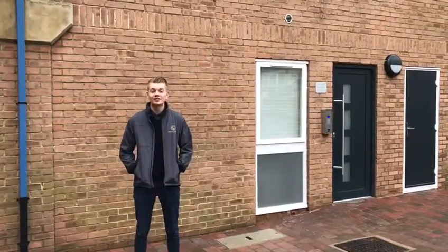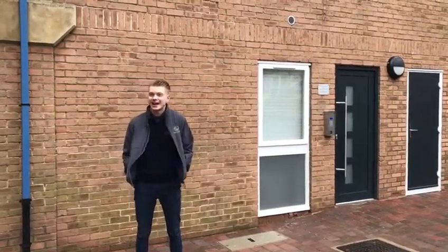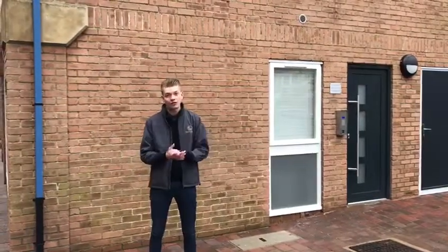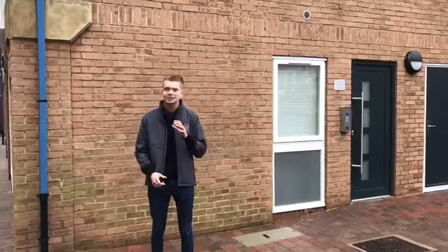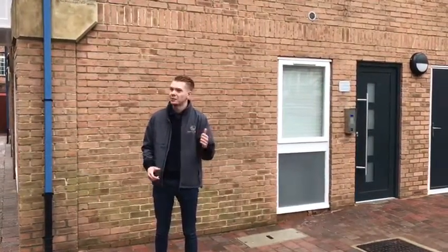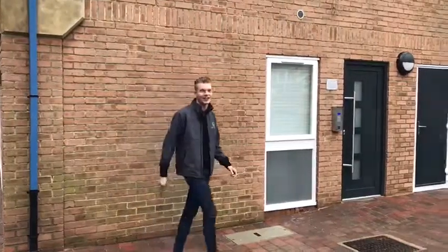Hi guys, Sam here from Freedom Homes and today we have a real treat for you guys. It's Halloween, of course. Now in here, we have new, fully refurbished to the highest spec properties that you could ask for. So I'm going to show you all of them individually. Come with me and we'll see what we've got in store for you guys today.